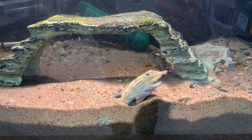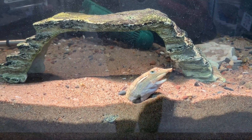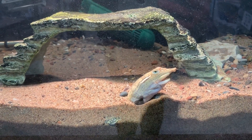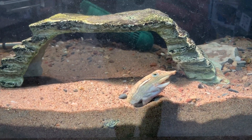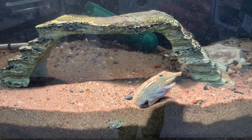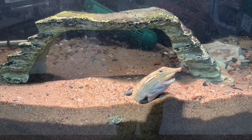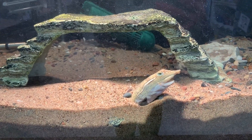Spiny soft shell turtles tend to spend most of their time underwater and really need to be in waters that have a decent amount of oxygen, because not only are they doing this special throat breathing, but they also are absorbing oxygen through their skin and through their cloaca. So they need to be in oxygenated waters.